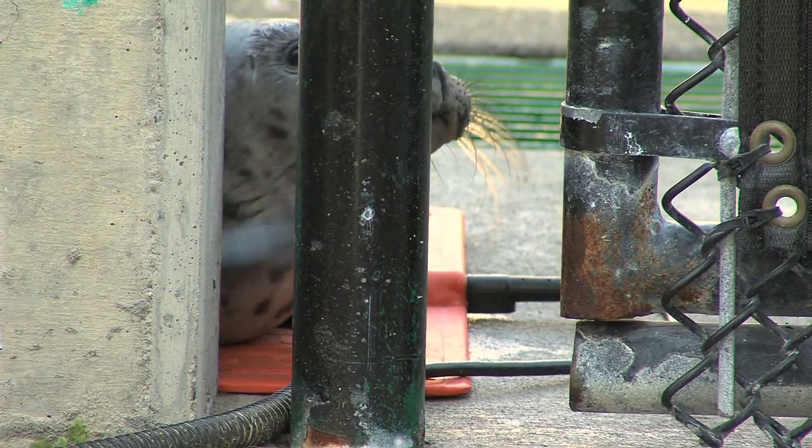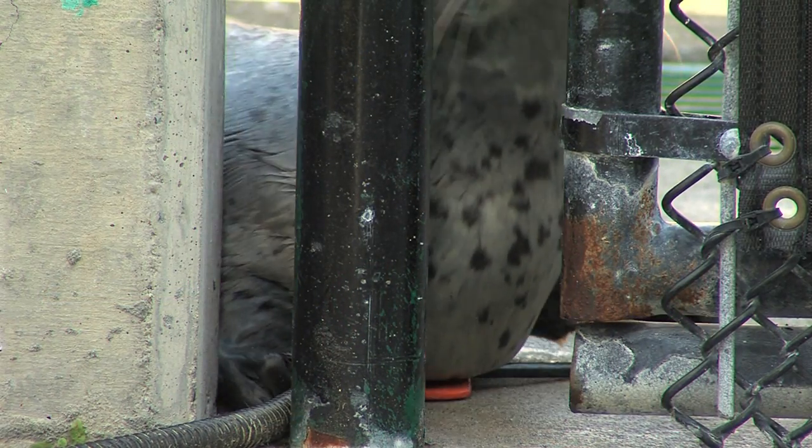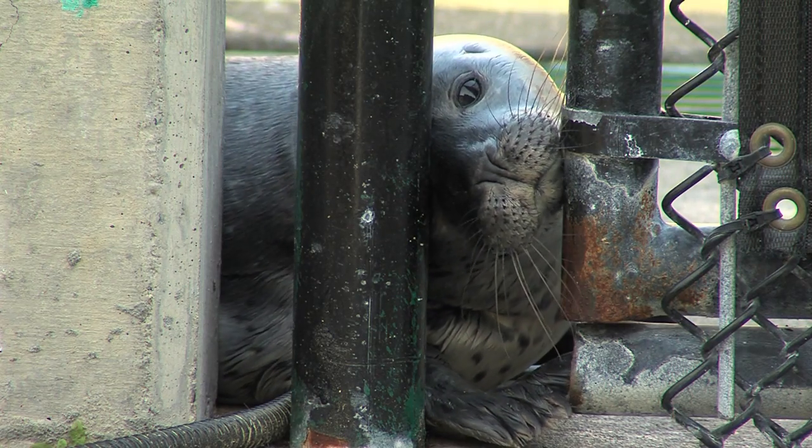Do they each get names? Each of them gets a name. They're named by the rescue volunteer group, who are very creative with their names. Each of the animals has their own personality, so it's very easy to recognize them when you come back each week.